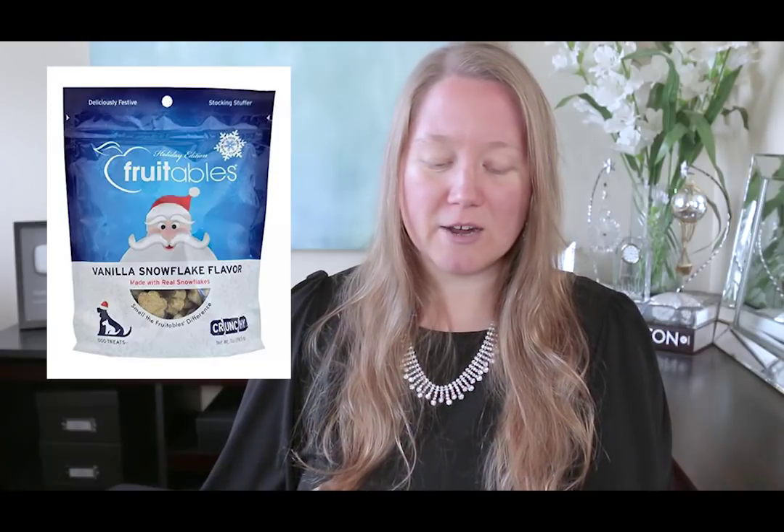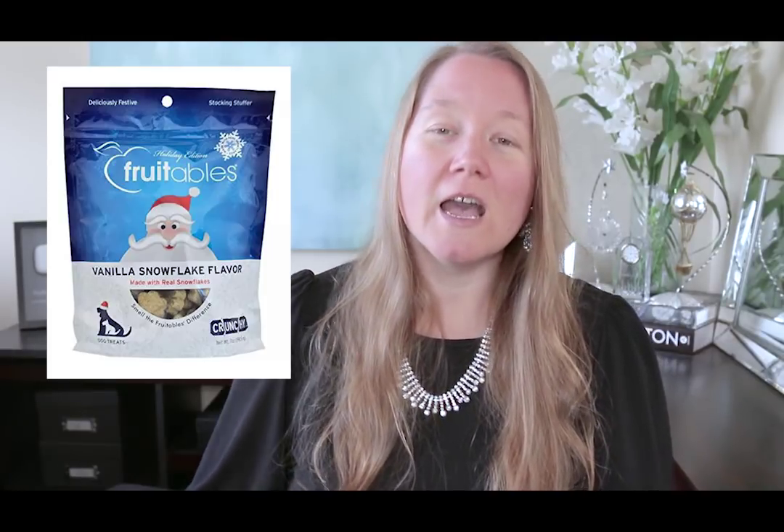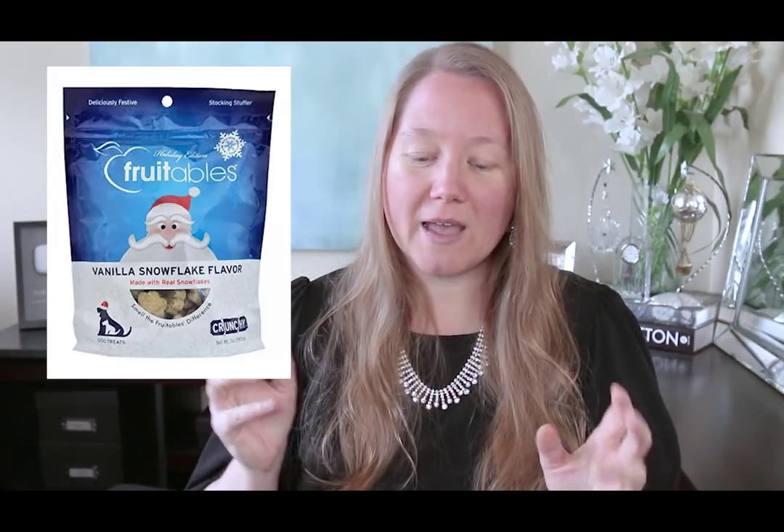The first one — I have bought this the last several years. I haven't bought them yet this year, but they're Fruitables dog treats in the vanilla snowflake flavor. The people who work for this company actually go up into mountains and collect snow, bring it back, and put it into these dog treats. I mean, it's just water really, but I thought that was such a clever and cute idea for the holiday.